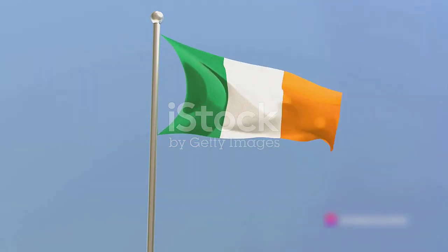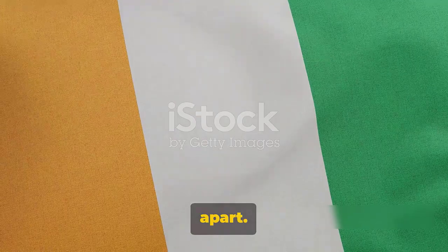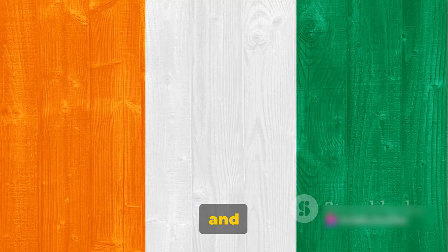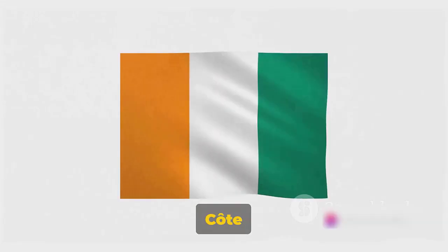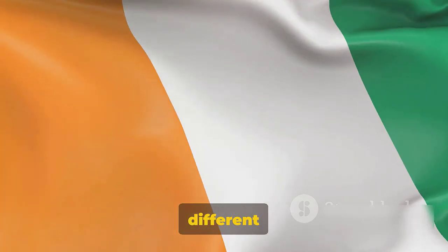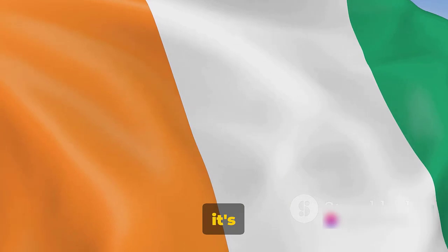Next, we have Ireland and Côte d'Ivoire — a pair that could easily cause a mix-up. Both flags share the same trio of colors: green, white, and orange. Yet it's the order of the colors that sets them apart. Ireland's flag leads with green, followed by white and orange. On the flip side, Côte d'Ivoire's flag starts with orange, then white, and ends with green. So it's a case of same colors, different sequence. It's a fascinating reminder that in the world of flags, it's not just the colors, but their order that matters.